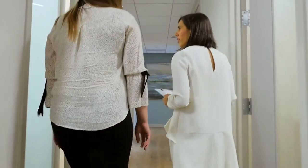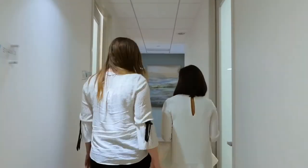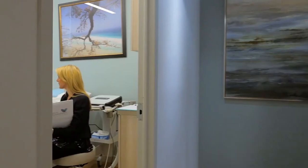Many of these women don't necessarily present with pain and may present with urinary incontinence. If they do, we can also diagnose these women and get them the appropriate care that they may need.